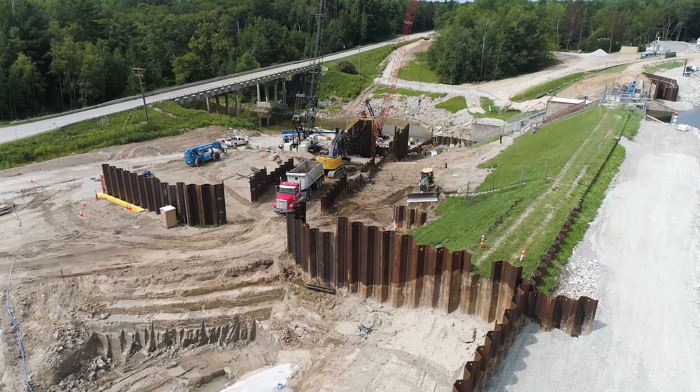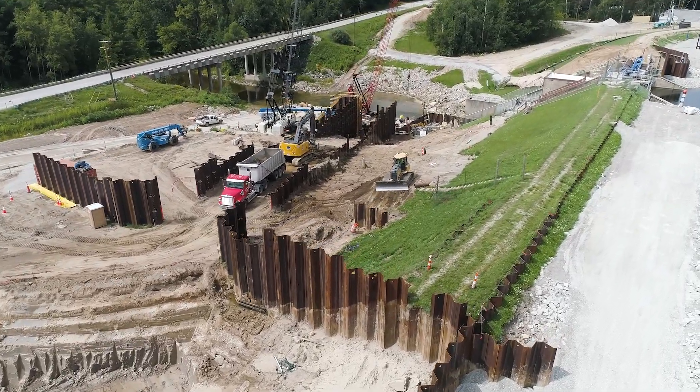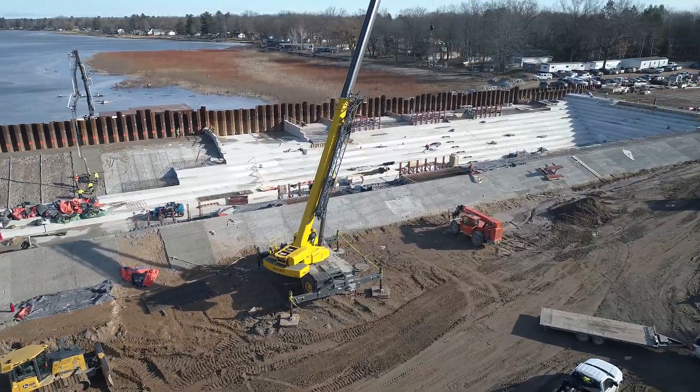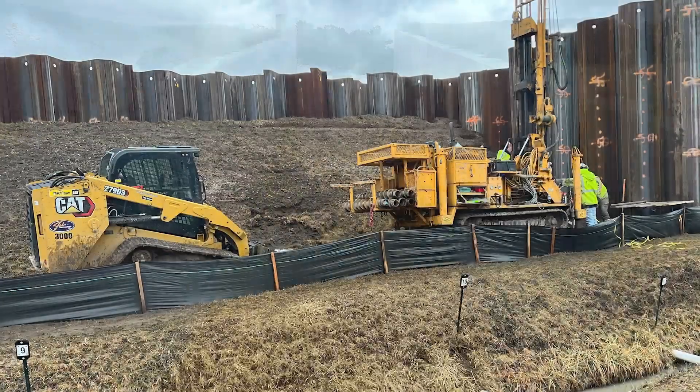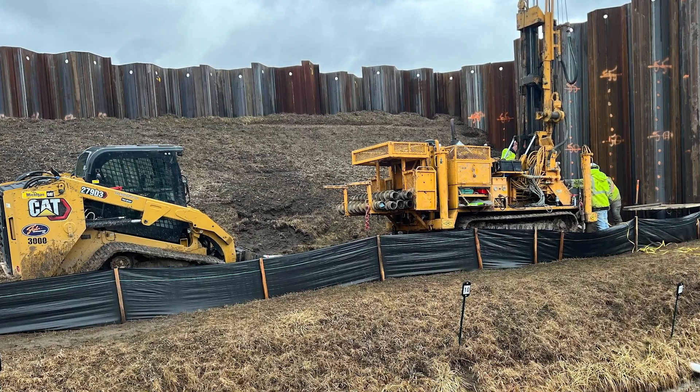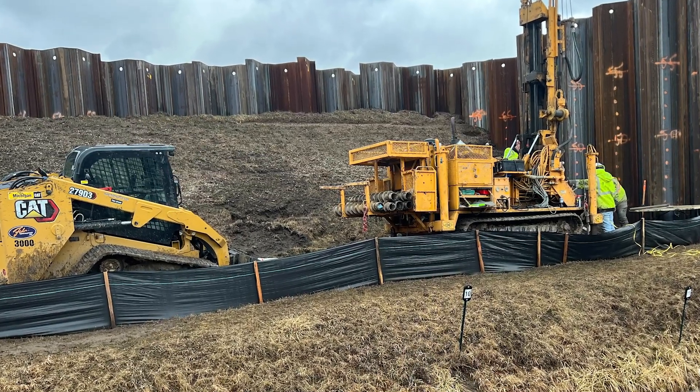To meet current dam safety requirements for spillway flow capacity, an auxiliary spillway basin and chute was constructed to hold additional water during large flow events. A new steel sheet pile cutoff wall also was required to bring the structure up to standard dam design.